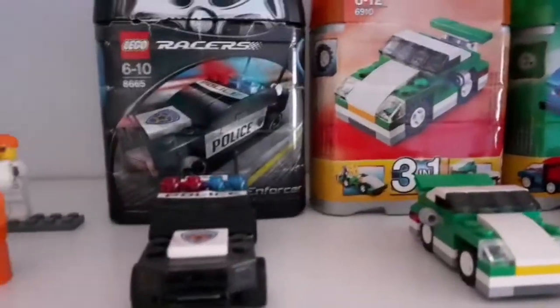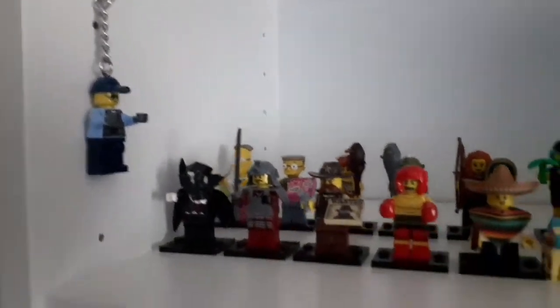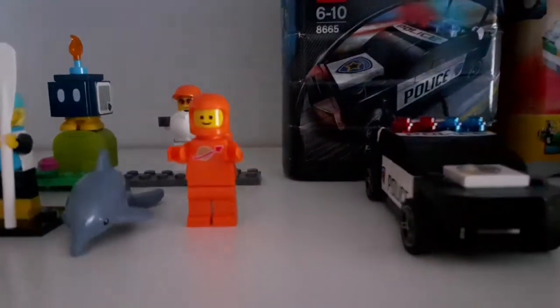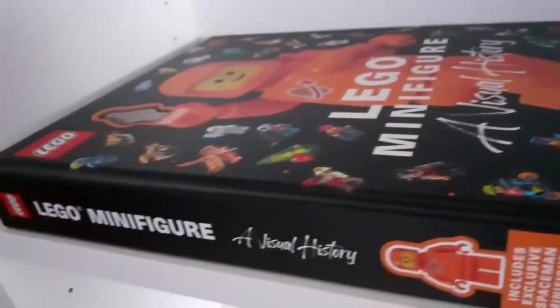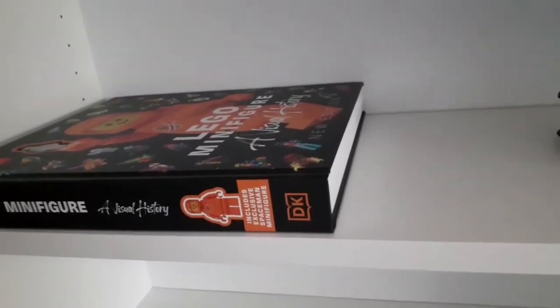This is actually my oldest LEGO set — it's from 2006, I think. On both sides I have some LEGO keychains and my collectible minifigures, which I've made a video about before. This is my favorite LEGO minifigure — this space minifigure. It belongs to the LEGO Minifigure Visual History book, which describes how LEGO minifigures were created and what the first versions looked like.